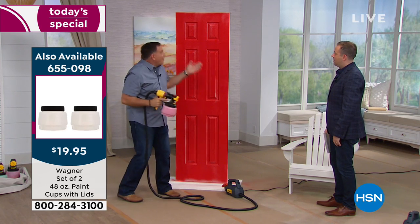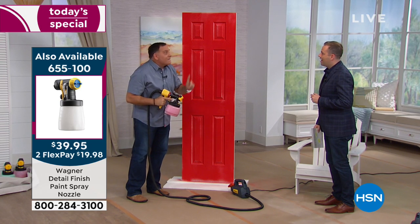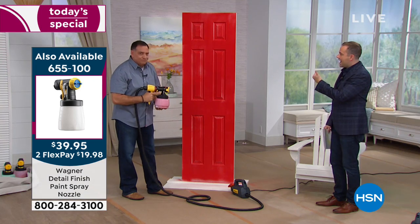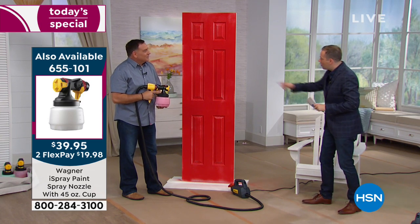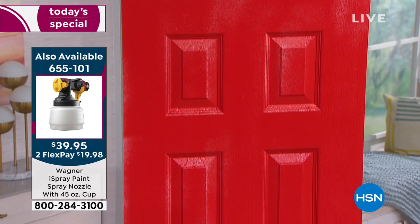See how simple that was. This is going to dry faster than if painted with a brush or roller because we've got air mixed in with it. You use less product, it dries faster, it goes on evenly and quickly. You can get into all the nooks and crannies — it's just all-around better.